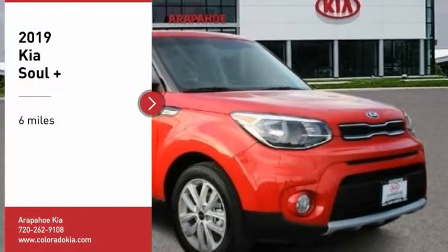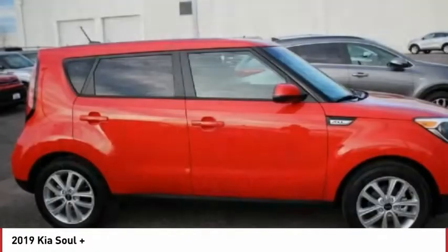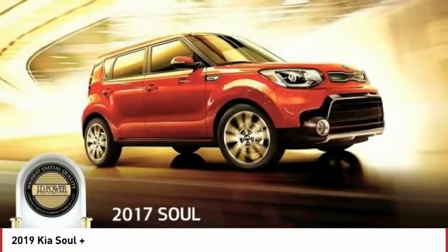Take a ride in the 2019 Soul. The Soul is quick and ready with its innovative, catchy style — a sharp, roomy, and well-fitted cabin, and a comprehensive list of safety and fun features.